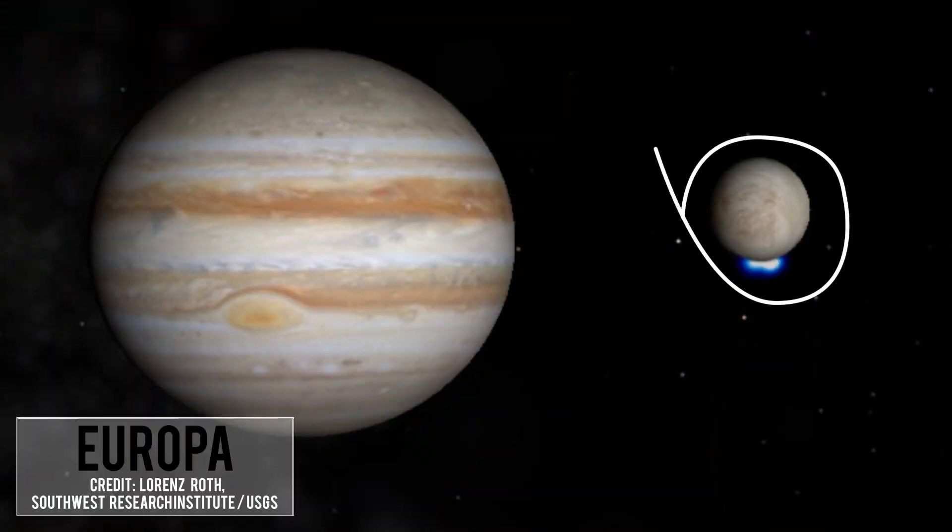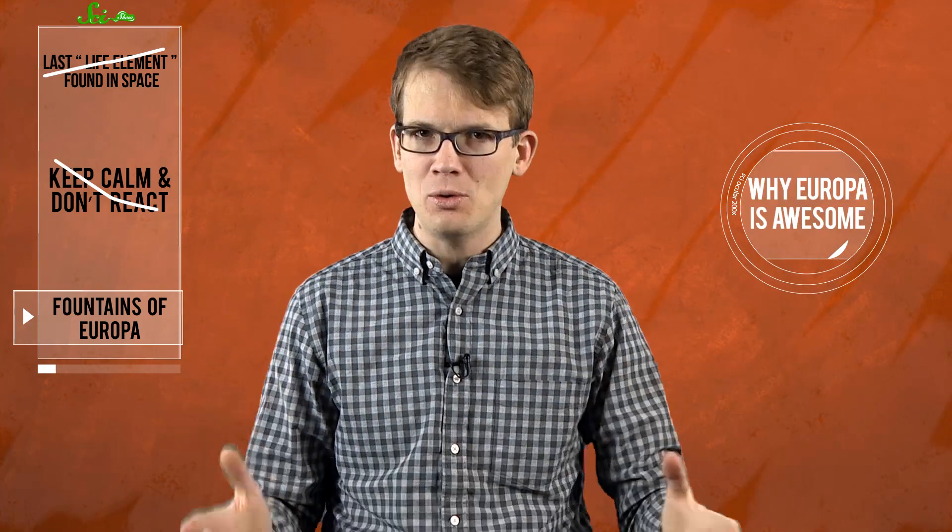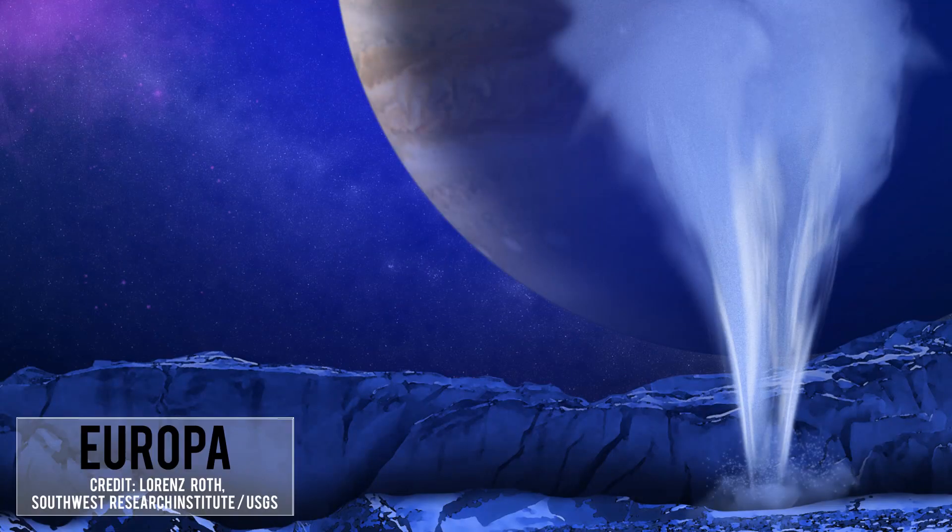And rounding off the trifecta of space discoveries this week, there's what you might call the Fountains of Europa. We've long known that Europa, one of Jupiter's moons, is covered in water in the form of ice, and we've long suspected that underneath that ice shell there is a liquid ocean. Now we have evidence that this ocean is real and it's accessible. Astronomers with the Southwest Research Institute in San Antonio, Texas, observed plumes of water vapor rising 200 meters from two distinct regions in the southern hemisphere of the moon.